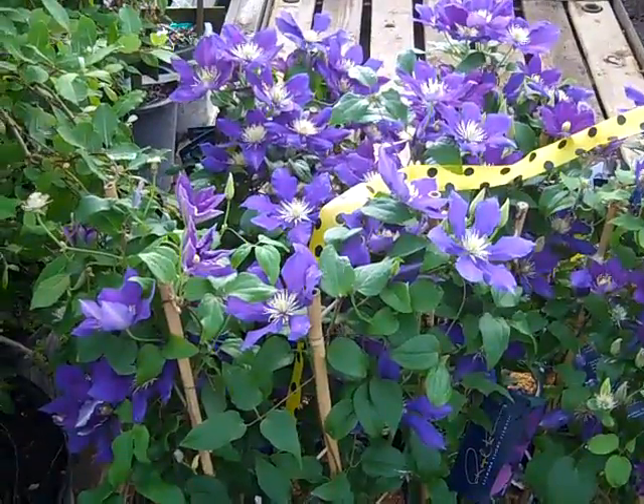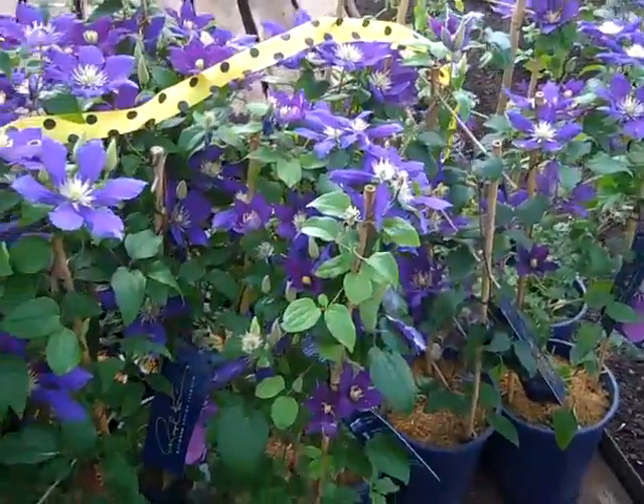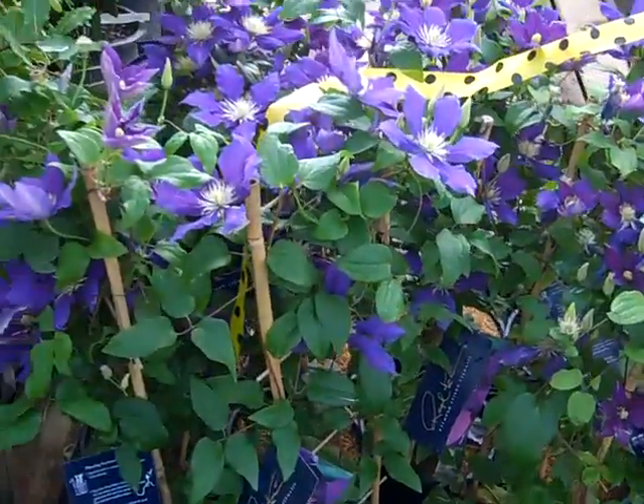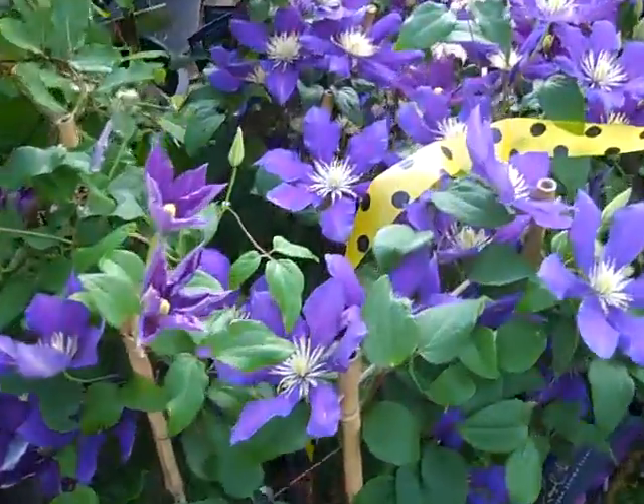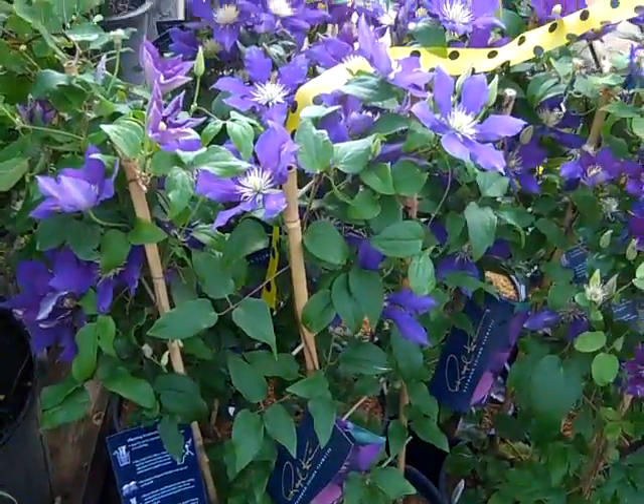Check out this Clematis. This is Cavalier from the Raymond Evison collection. As you can see, look at all the bud and bloom on this all the way up and down the plant. Gorgeous plant. Be sure to check out that availability because this collection is going to go fast.